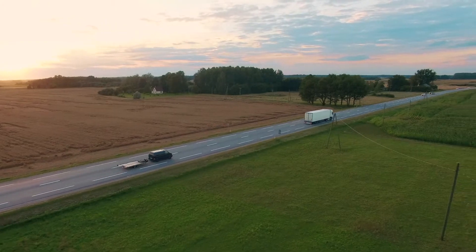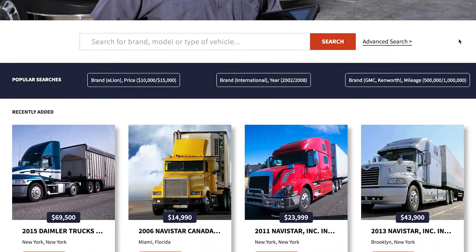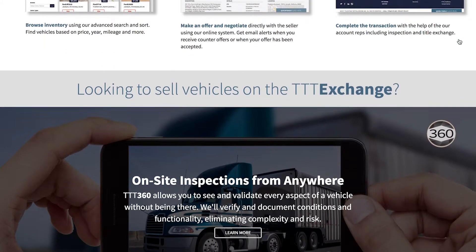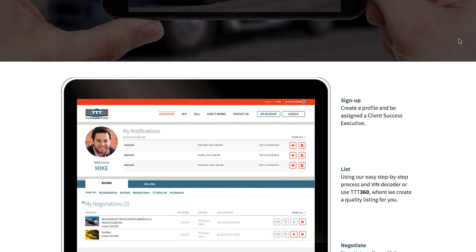TTT was created to rationalize the underlying economics of auctions, to unbundle the embedded costs that drive up price complexity and risk. The TTT Exchange is an online marketplace that brings sellers of used trucks, tractors, and trailers together with the buyers of those same used trucks, tractors, and trailers. Simple as that.